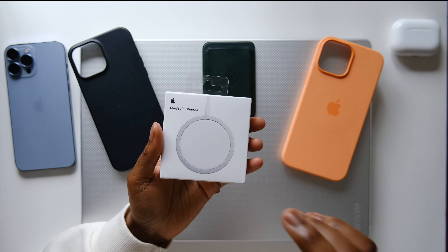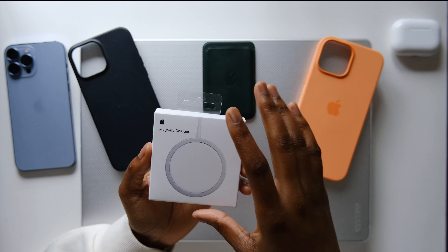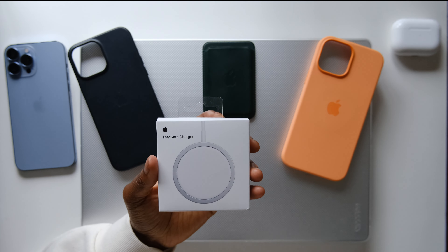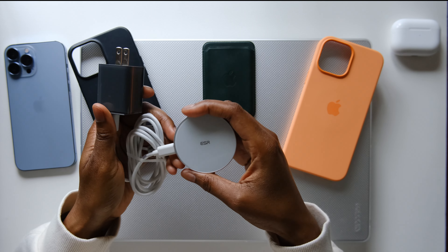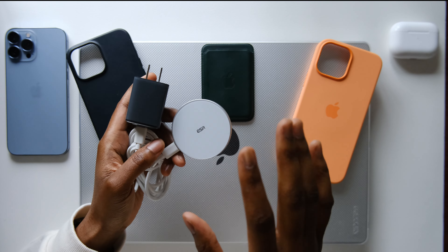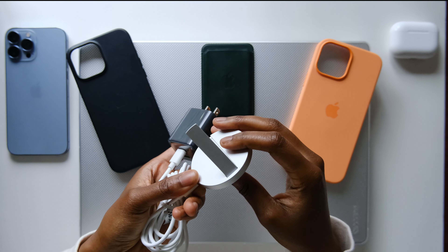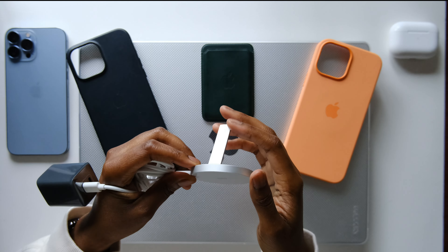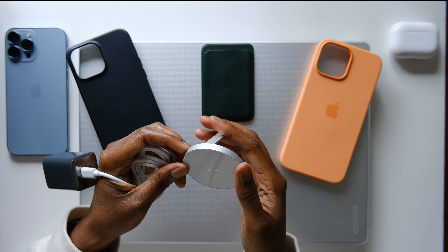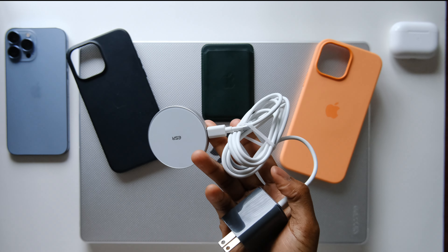Next I want to talk about the MagSafe charger. I know it's in its box because I've been using a really good third-party version of the MagSafe charger, and Apple's version just hasn't had a chance to come out of the box yet. The main selling point for me on this MagSafe charger is the kit stand — it's really cool. I've been using it exclusively for MagSafe charging and it travels with me as well.